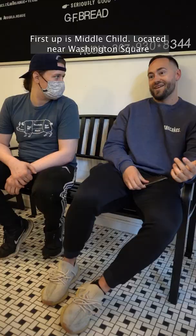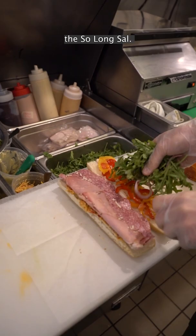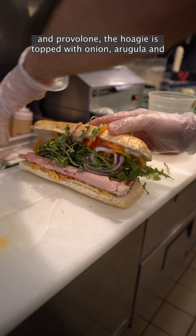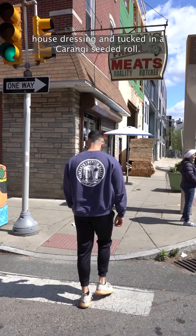First up is Middle Child, located near Washington Square in Center City. This shop is home to the award-winning Italian, the So Long Sal — layered with salami, prosciutto cotto, artichoke spread, and provolone, topped with onion, arugula, and house dressing, and tucked in a karangi seeded roll.